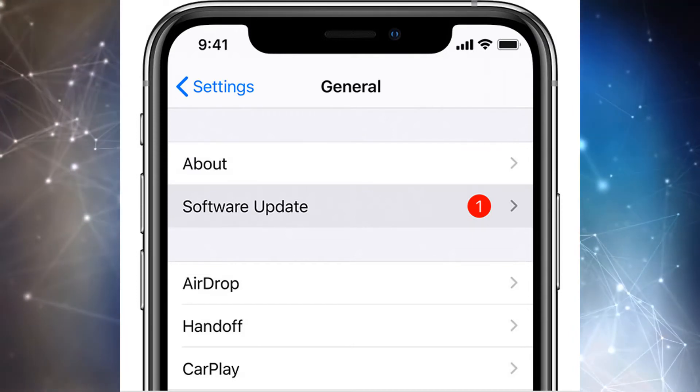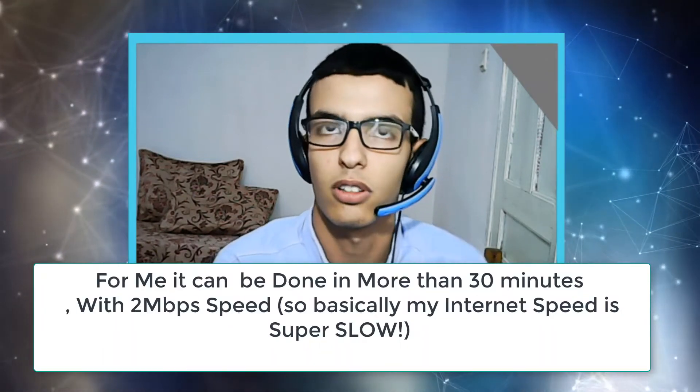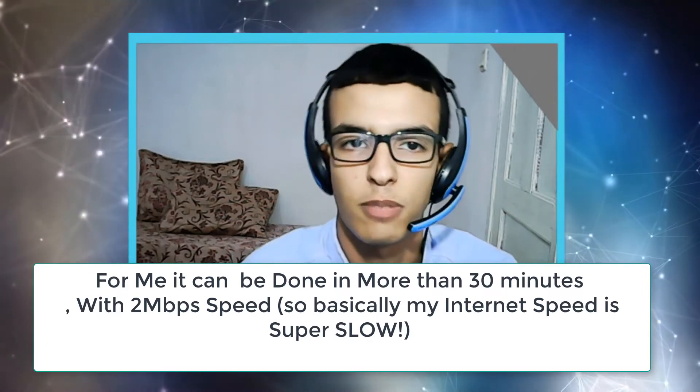It's less than 500 MB and it shouldn't take too long if you have an average internet speed.